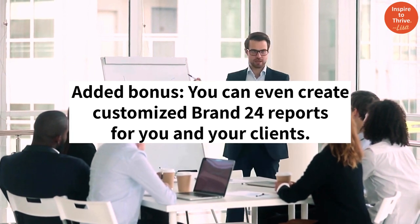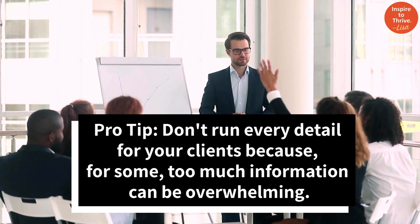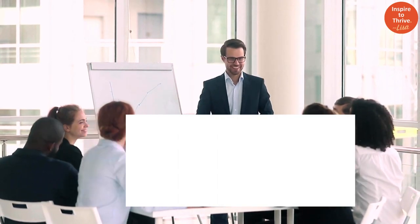You can even create customized Brand 24 reports for you and your clients. Pro tip: don't run every detail for your clients because too much information can be overwhelming.